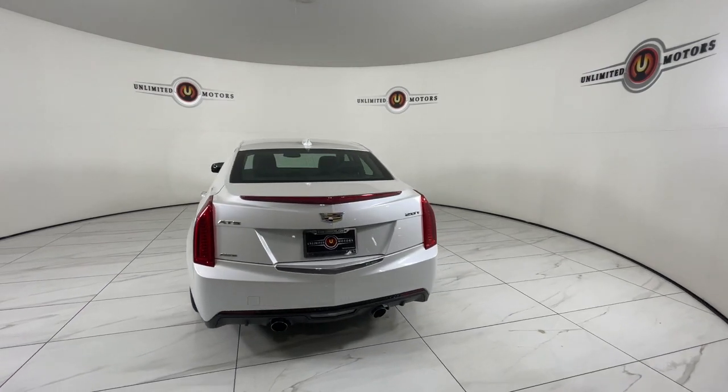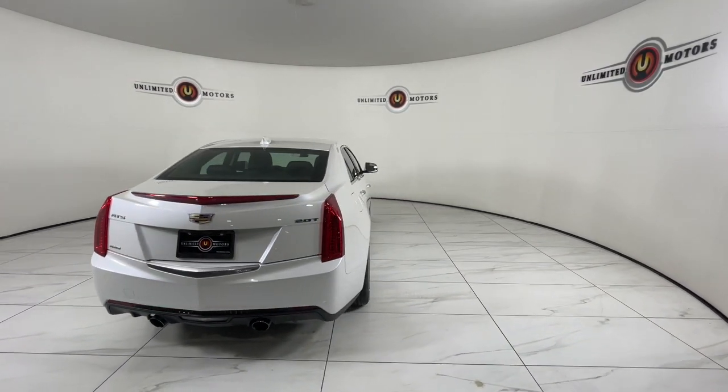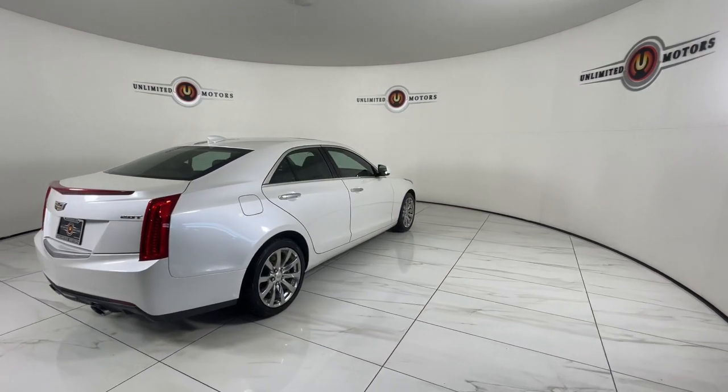Keyless entry. Don't miss the opportunity to drive an automobile that reflects your dynamic style. Get behind the wheel of the ATS Coupe.